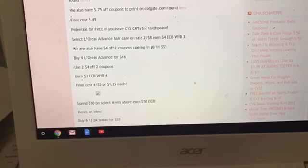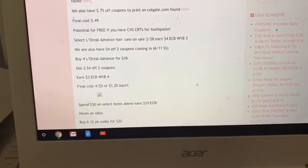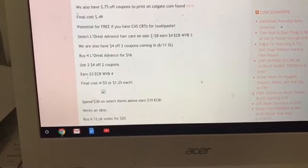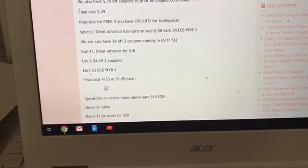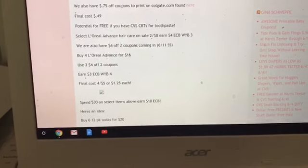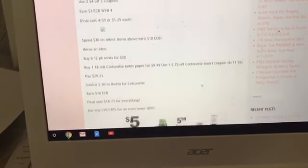The next deal is on select L'Oreal Advanced Hair Care. These are two for $8, and you'll get a $4 Extra Care Buck when you buy three. We're getting $4 off two coupons in the 6/11 Smart Source, so you'll want to buy four for $16, use two of the $4 off two coupons, and earn $3 in Extra Care Bucks when you buy four — limit one. Final cost is $5 for four, or $1.25 each.